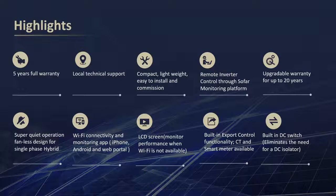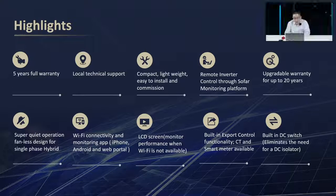Highlights for our inverter: five-year warranty with local technical support, compact and lightweight for easy installation and commissioning. We also offer remote inverter control through the SOFAR monitoring platform, a Bluetooth app coming soon, and extended warranty available up to 20 years.